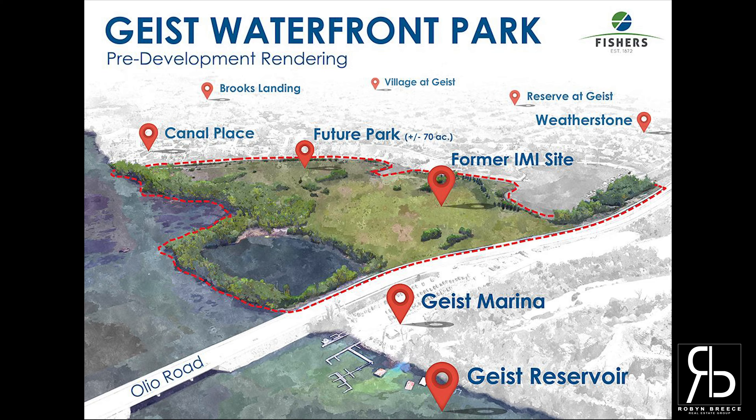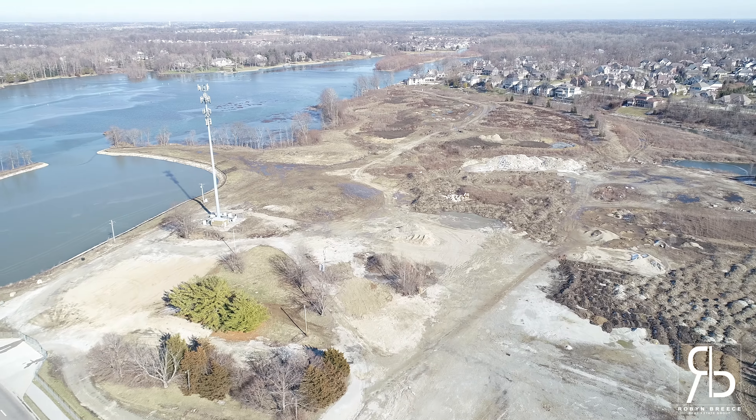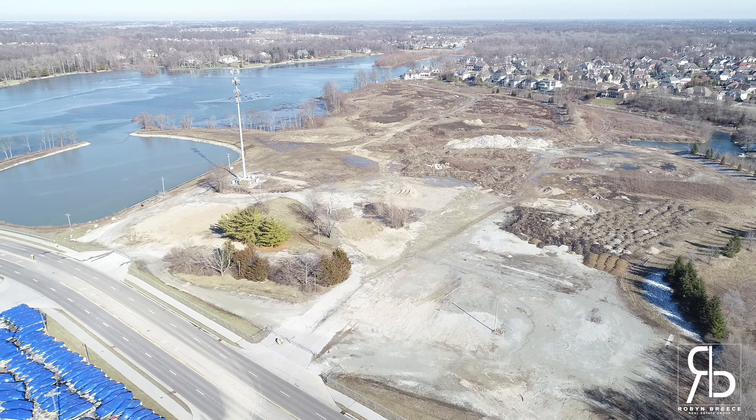Not only do features like this boost our home values, but how amazing is it to have a luxury like this so close to home? Located off of Oleo Road just south of 116th Street, this development is in the works and we couldn't be more excited.